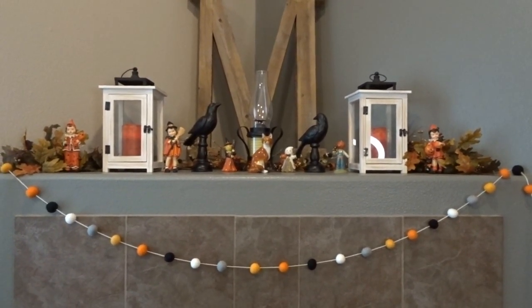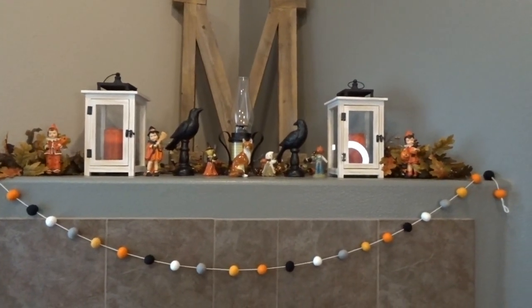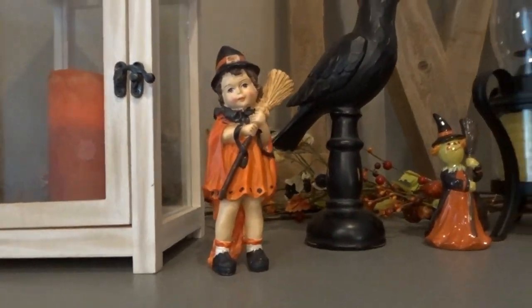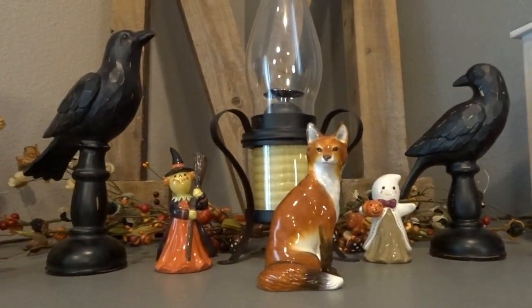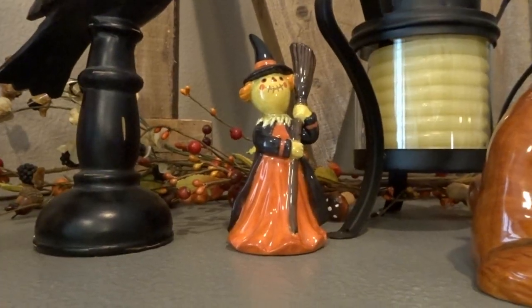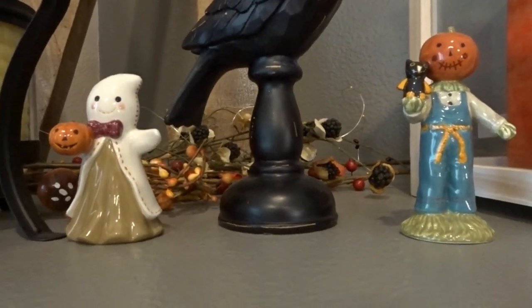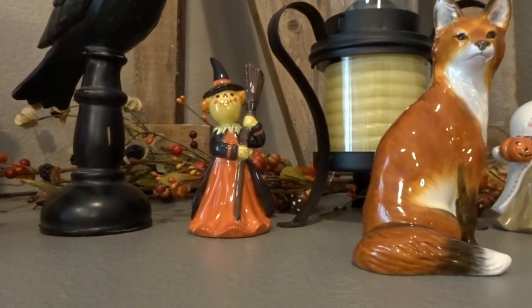A lot of my pieces are from previous years. Here's my mantle — I've used the same garland from last year. I've got my little lit-up candle here, and then these old-fashioned Halloween children that I got at Hobby Lobby a few years back. Also these crows I picked up at Hobby Lobby. These little adorable figurines — the little witch, ghost, and scarecrow came from Target many years ago. I love that they look like vintage figurines. They are a little bit more modern, but I think they fit really well.